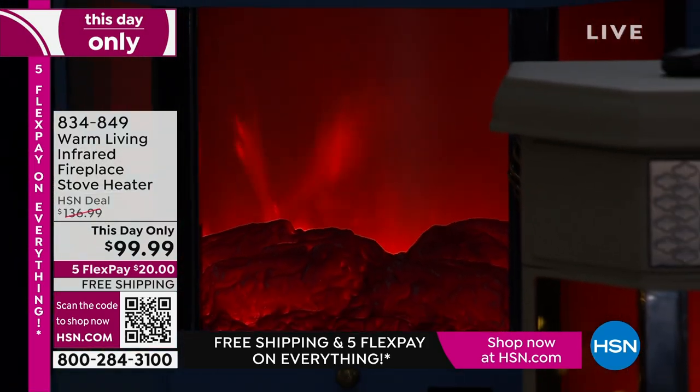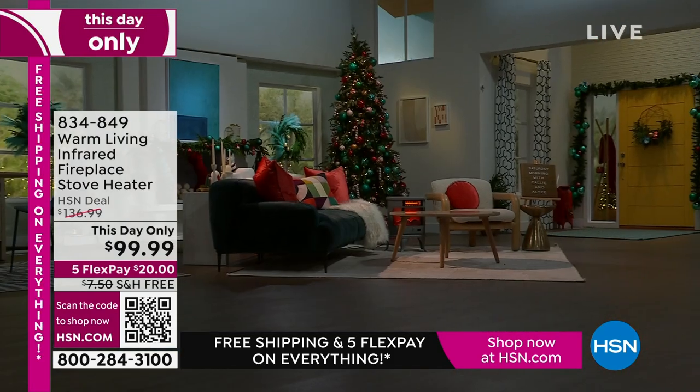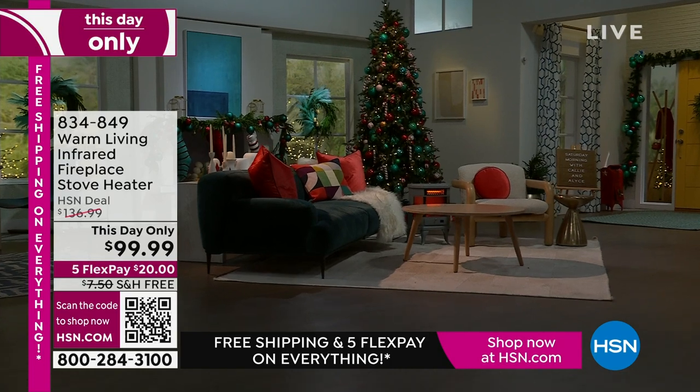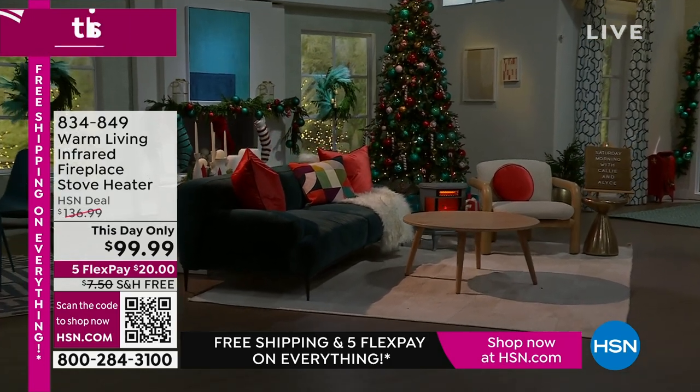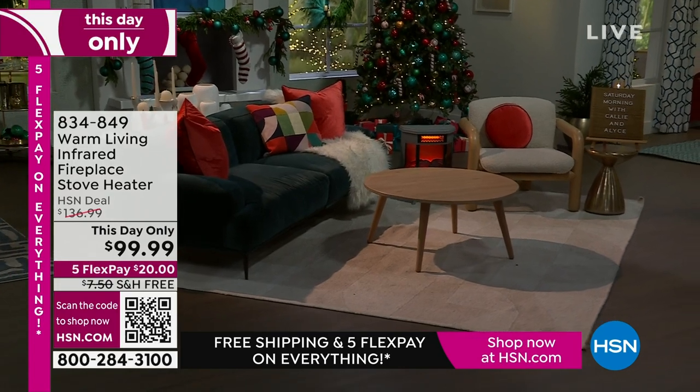If it ever tips over — forward, backward, left or right — whether you have dogs, cats, or little ones running around, not to worry, it will shut itself off before it falls over. And I think all of those reasons and then some are why it's a customer pick.